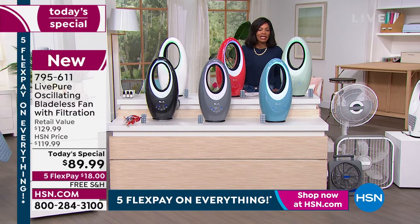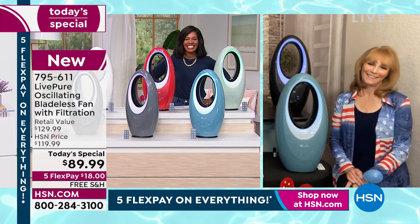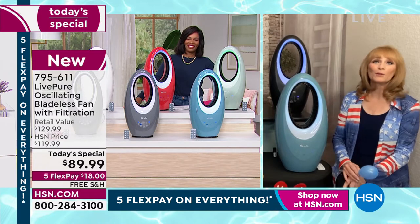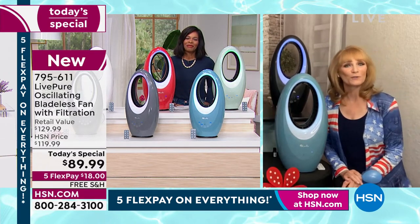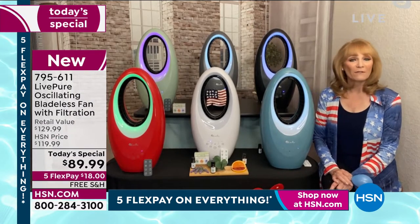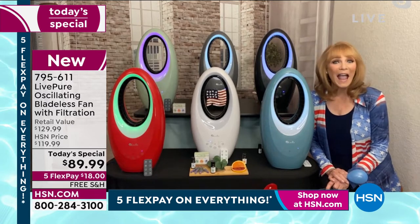Bonnibel Sherman joins us with all the details on today's very popular special from Live Pure. This was a today's special last year, and with everything going up you'd expect the price to be 25% more — but it's the same fan, same quality. They actually added a feature and kept the price exactly the same.